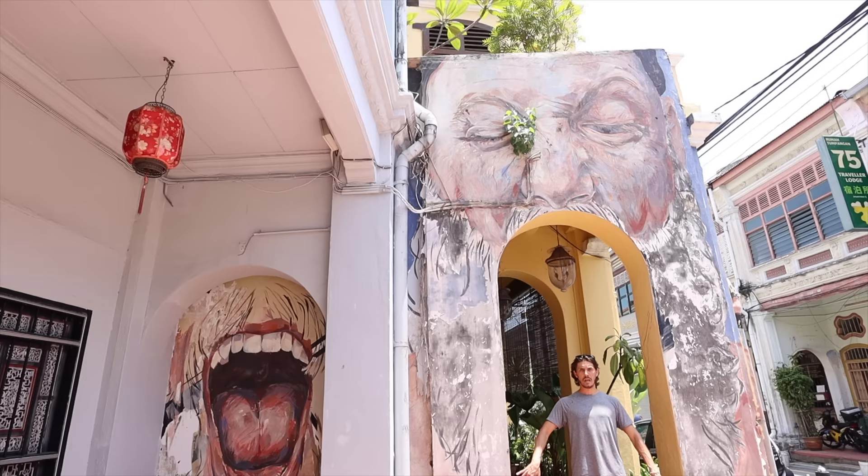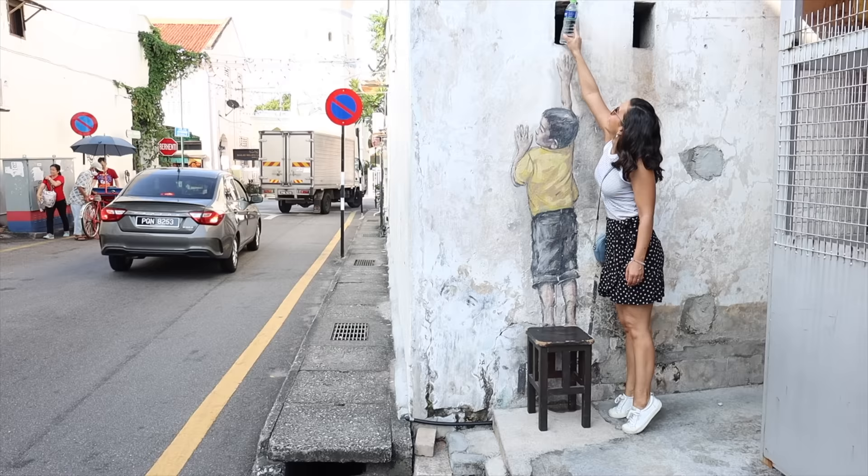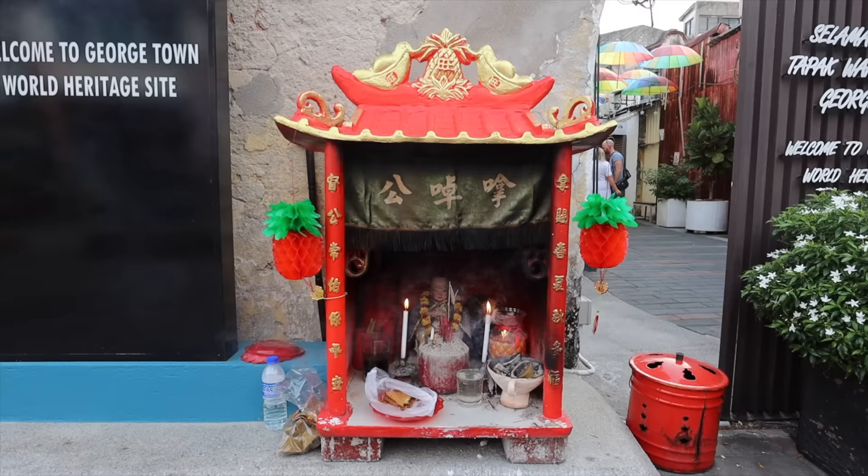Armenian Street and the area around it are inside Georgetown's protected UNESCO heritage area, and it's one of the best places in the city to see the iconic street art. They make it interactive, so you're encouraged to take photos, but there can be lines. We got here at 8:30 and there's basically no one here — it's very quiet.